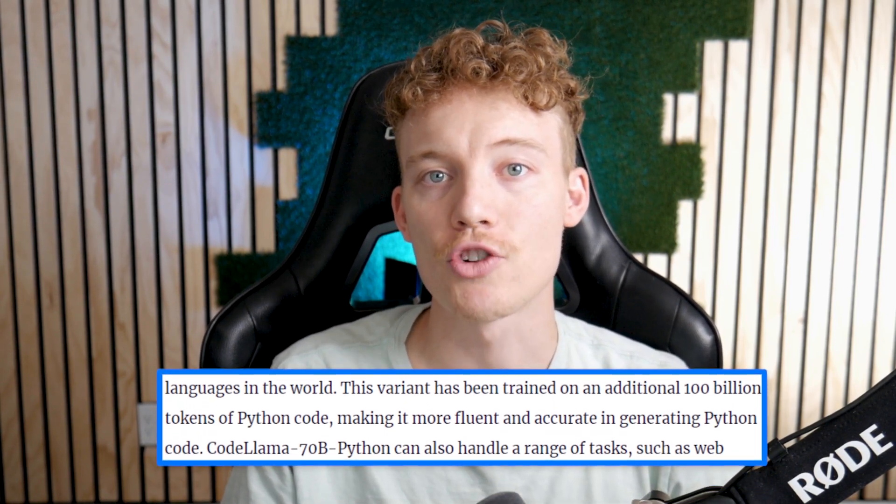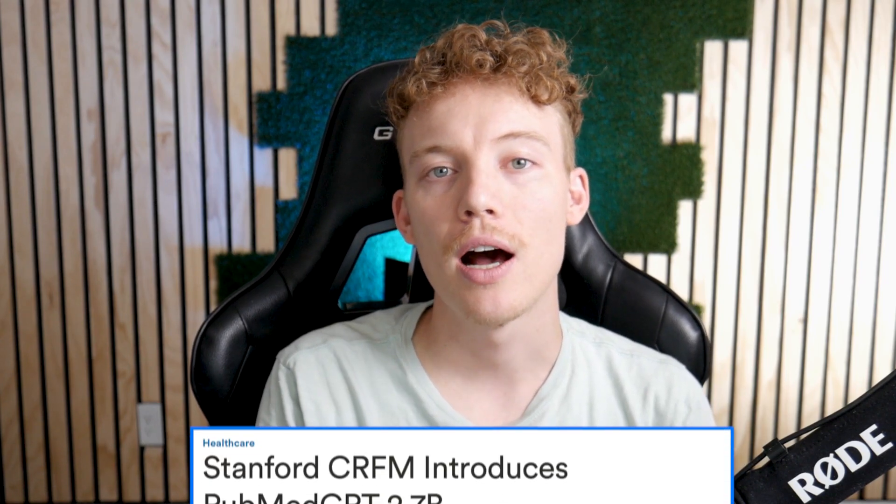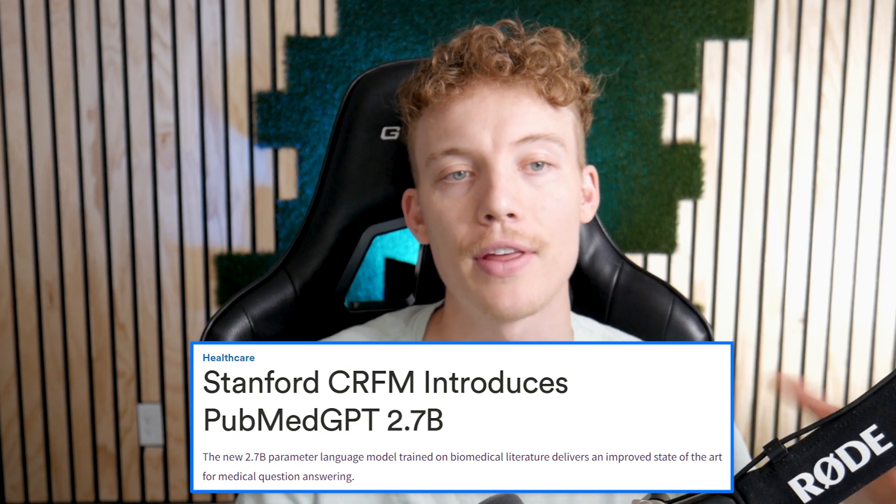Another variant, CodeLlama70b Python, is specifically focused on generating Python code and is optimized with an additional 100 billion tokens of Python code training. This is similar to a prediction I made after Stanford created PubMed GPT — a model based on publicly available medical journals that was good at answering medical questions. I said that to make it even better you'd create more specific AI models, like for heart disease or breast cancer. That's exactly what Meta is doing here with CodeLlama70b Python and CodeLlama70b Instruct — creating different models for specific programming languages. I think this is fascinating, and I wonder at some point if they'll tie all these together into one unified model.